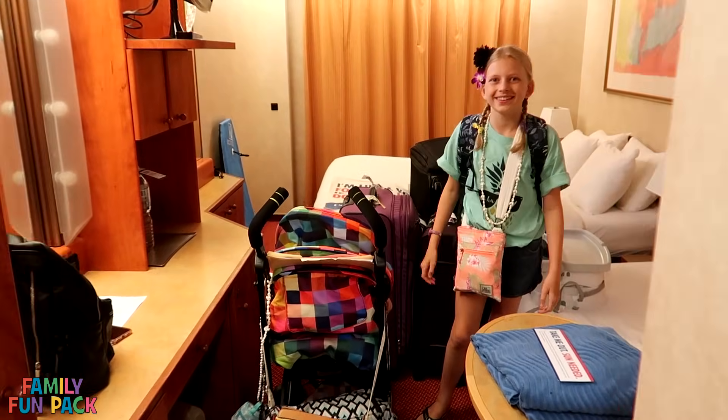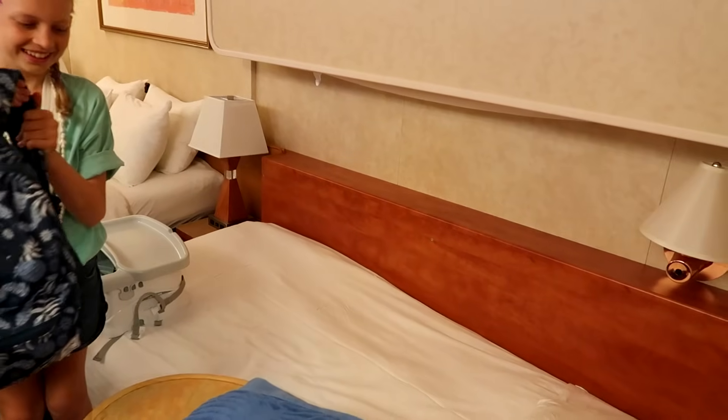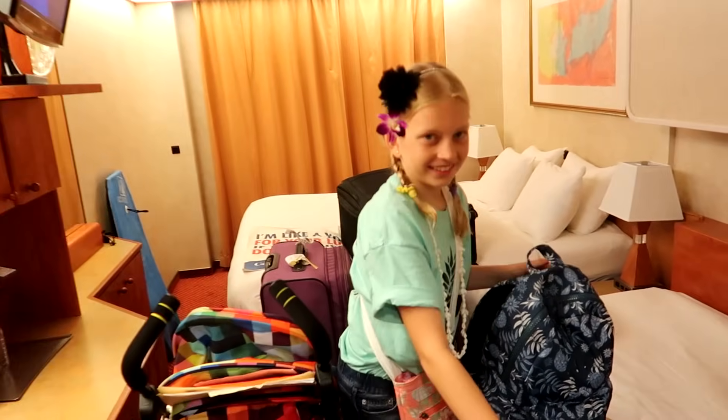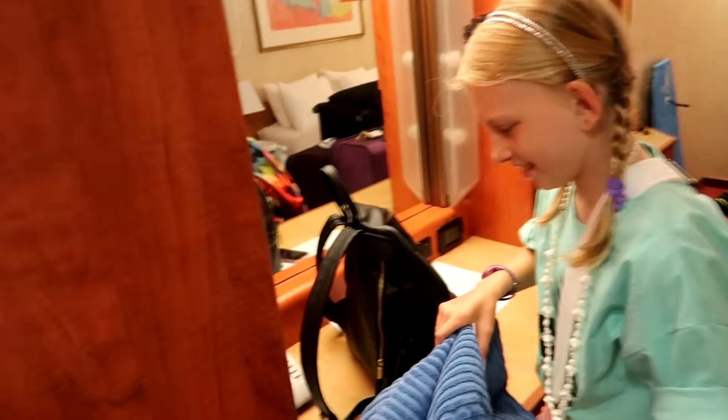Hey everyone, welcome to our cruise ship room — kind of cute! It's mommy, Alyssa, and Owen in this room. Let's check out what we have. We've got some storage with a mirror.